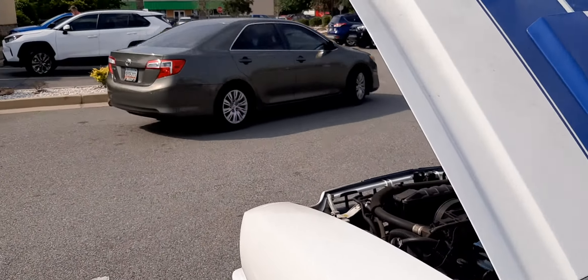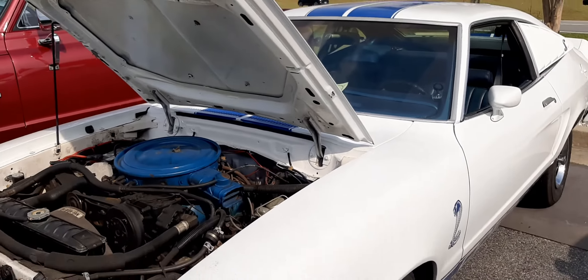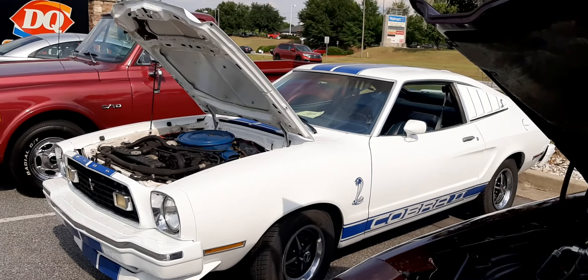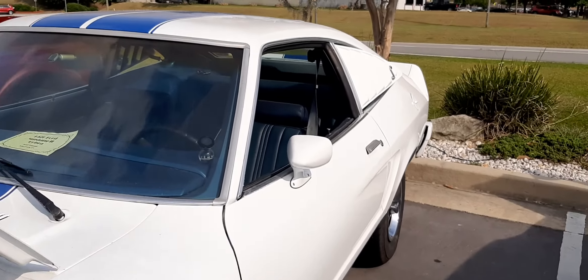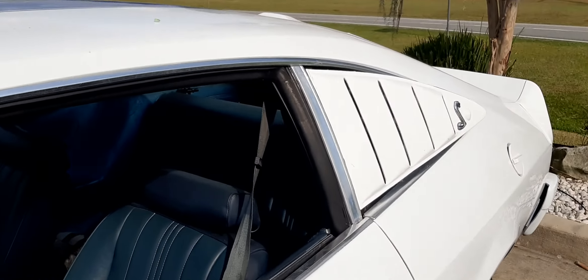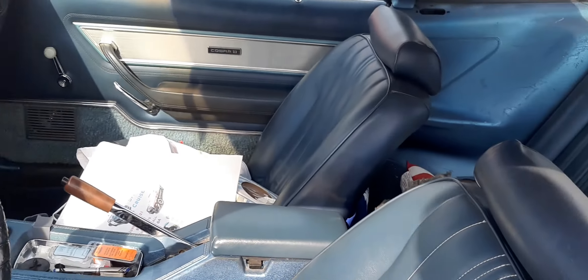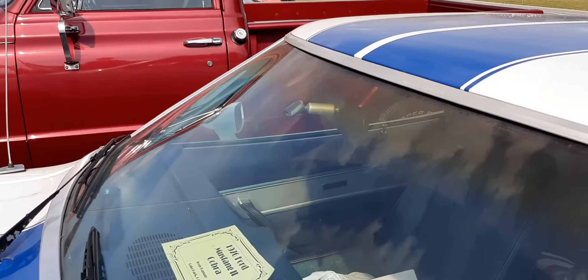Let's come over here to this Shelby. It's pretty nice. I think it's the Cobra. A little messy on the inside, but it's alright. Still nice nonetheless.